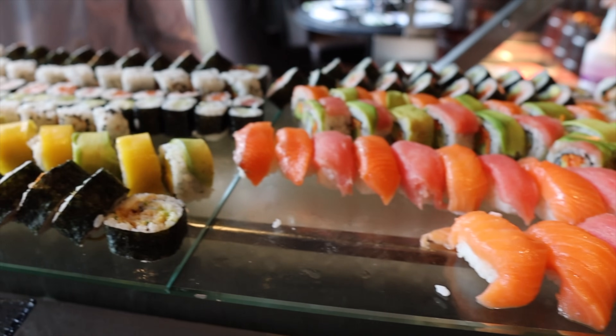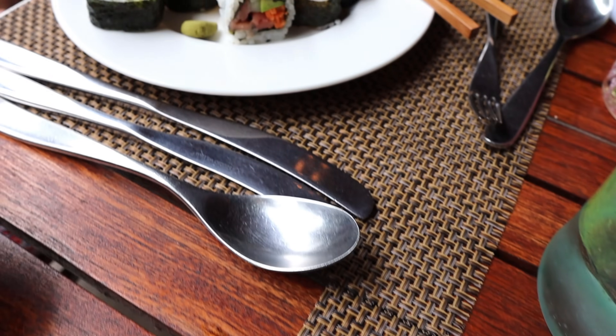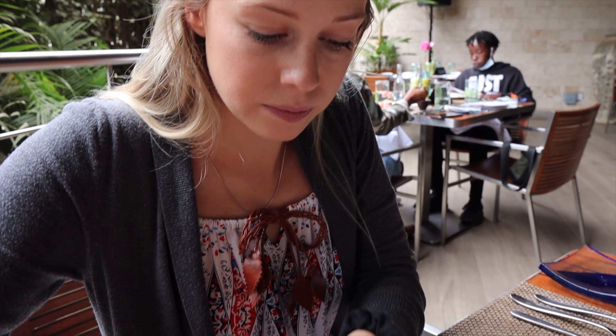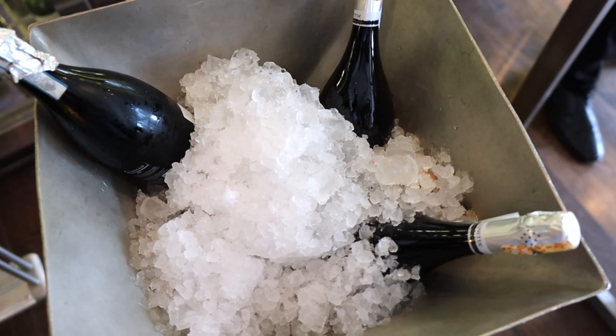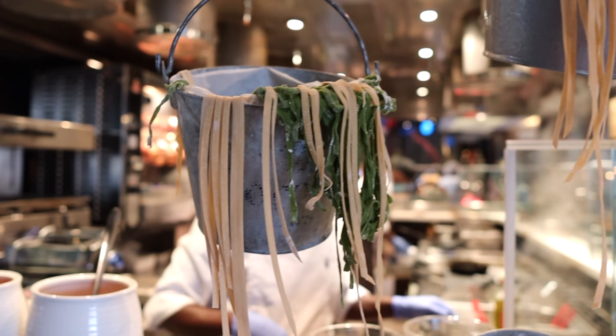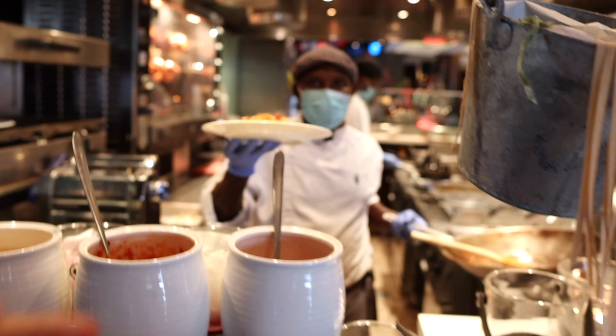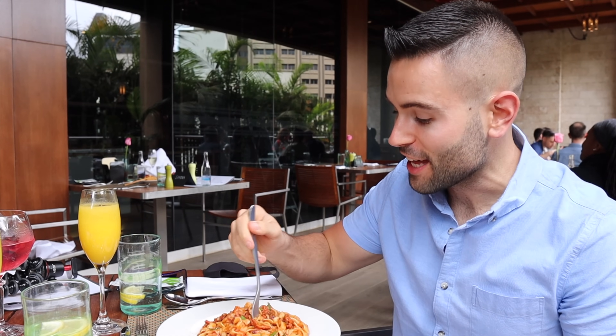Round two — time to try some more. Up next: meat and sushi. Something else we had to try was the pasta station — the pasta is actually handmade with different types of sauce and vegetables that you can add. It looks really, really good.